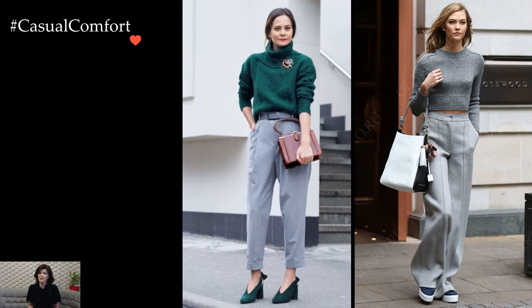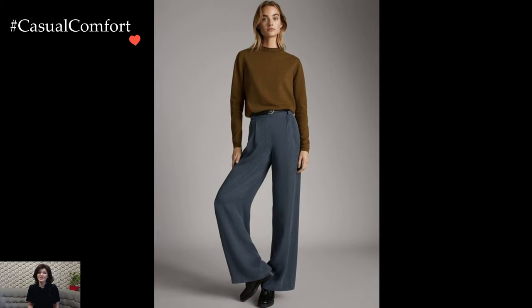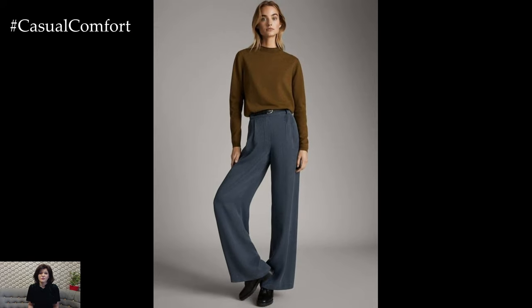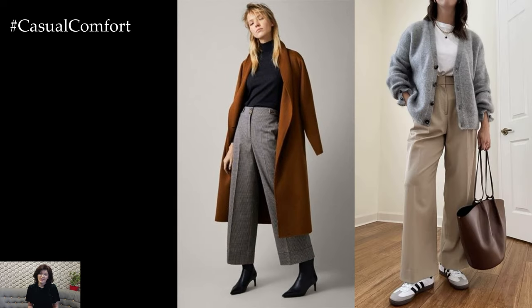For those who crave a more laid-back vibe, the marriage of wide-legged trousers and chunky knit sweaters proves to be a match made in winter fashion heaven. The flowing silhouette of the trousers allows for ease of movement, while the snug embrace of a thick sweater ensures both style and comfort in equal measure.